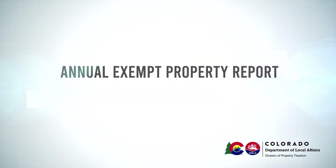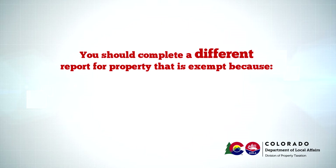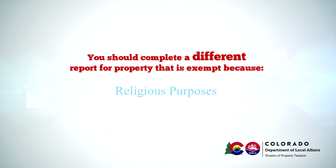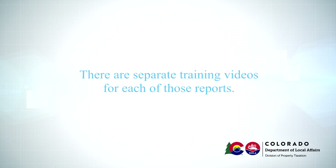This video will walk you through the annual exempt property report for property used for schools or charitable purposes. For additional information, you may want to review the instructions page included with this report. You should complete a different report for property that is exempt because it is used for religious purposes, or for property used for fraternal or veterans organizations. There are separate training videos for each of those reports.